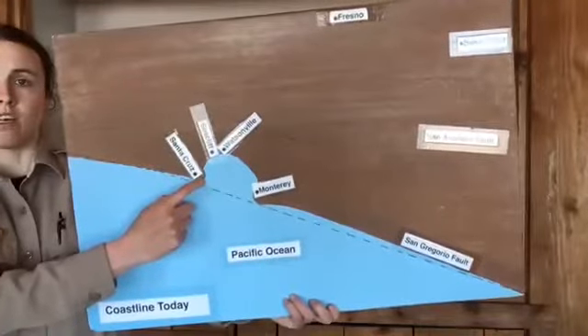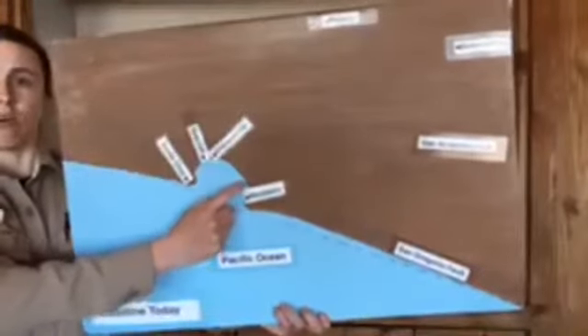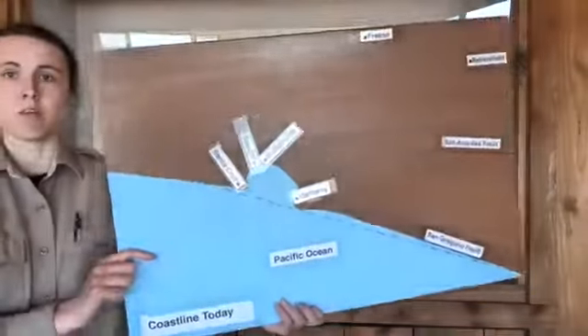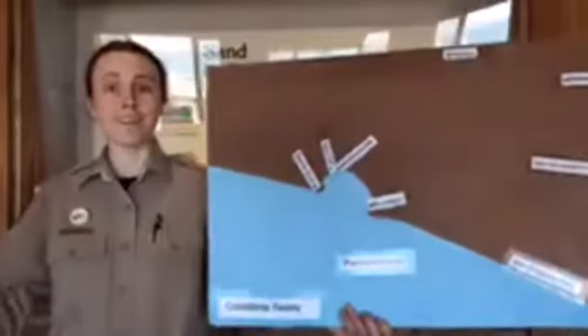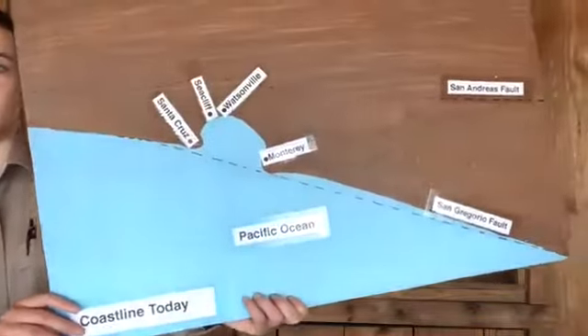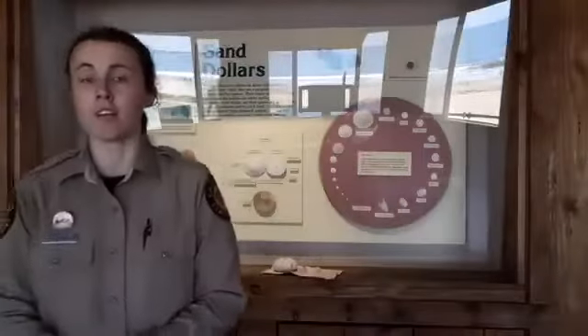There are a couple of other towns listed. We have Santa Cruz, and we have Watsonville, and we also have Monterey. This whole body of water right here is the Monterey Bay. We also have a couple of other cities listed — we have Fresno and Bakersfield. You might be wondering how come those cities are listed there since they're nowhere near the ocean — we'll answer that in just a minute. And the last thing I want to note about this map is we have two fault lines listed: the San Gregorio fault and then the San Andreas fault, probably one of the most famous fault lines in California.